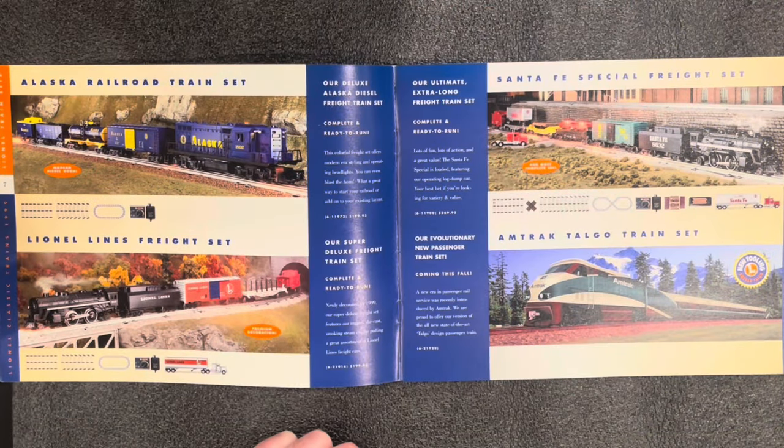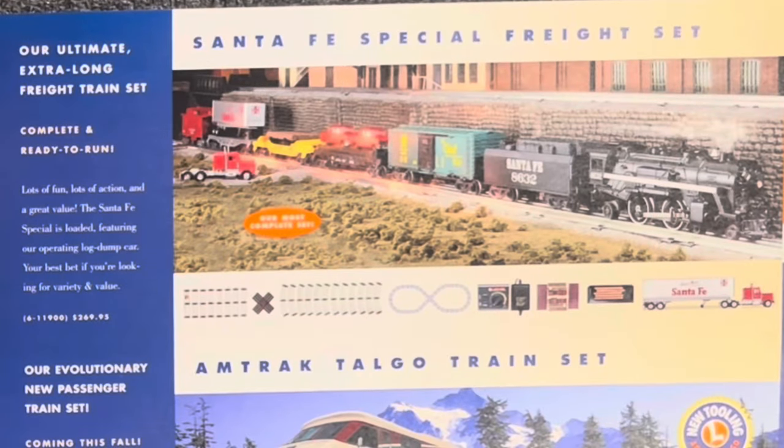You want a little bit more? Let's pop over to the Santa Fe Special Freight Set. You get a few more cars, more track, a crossover, and the automatic log car — that's awesome. $270. Everything you need to get going and have a lot of fun. It's what they call the most complete set, and I think that's a pretty good place to start.